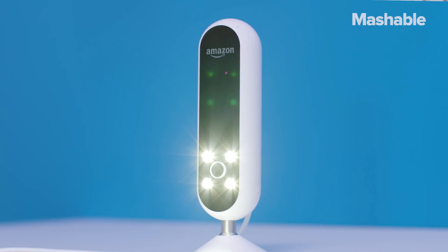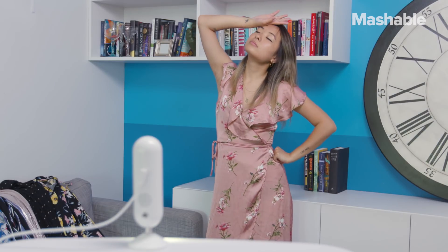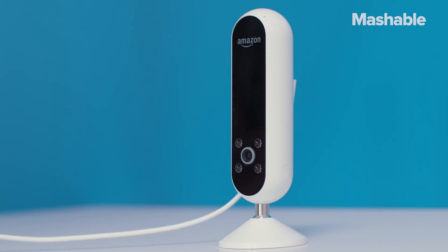This is the Amazon Echo Look. It's a device that takes photos of your outfits and helps you decide which one looks better on you. All you have to do is plop it on your shelf, get your angle, and say 'Alexa, take a photo' or 'Alexa, take a video.'